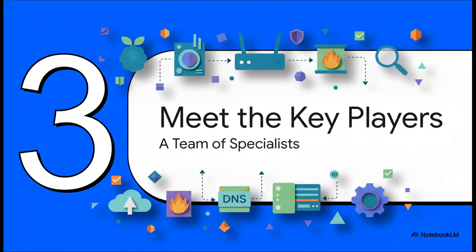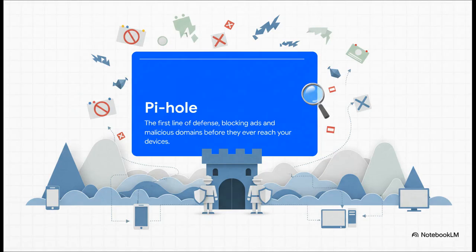So how do we pull this off? Let's meet the key players in our DNS dream team — think of them as a crew of specialists, each with a very specific job. First on the team is Pi-hole. This is your network's security guard, or maybe bouncer. It stands at the front door of your network as the first line of defense. Its entire job is to block ads, trackers, and malicious domains before they even get a chance to load on your computer or phone.